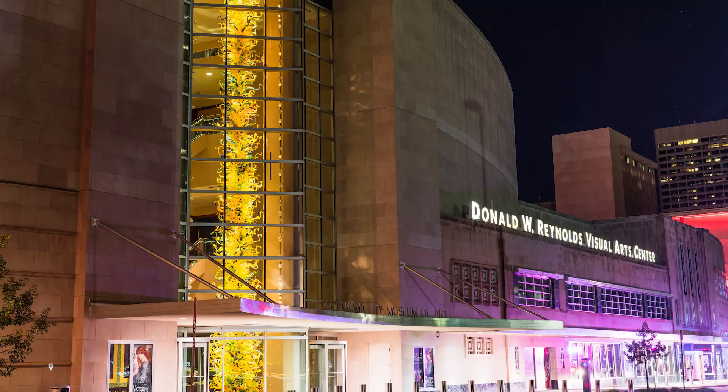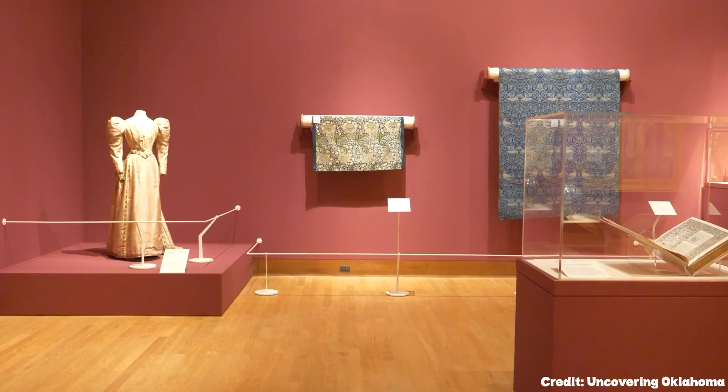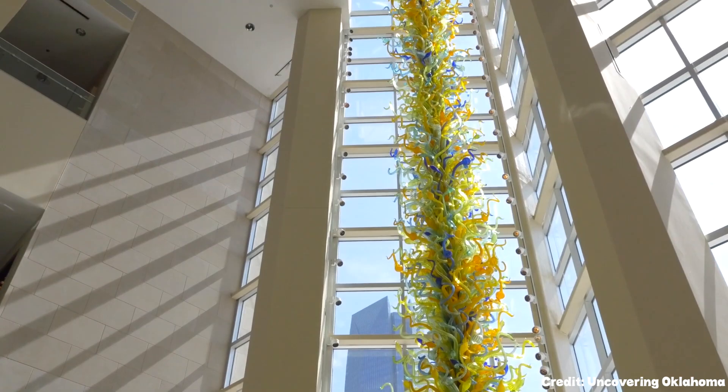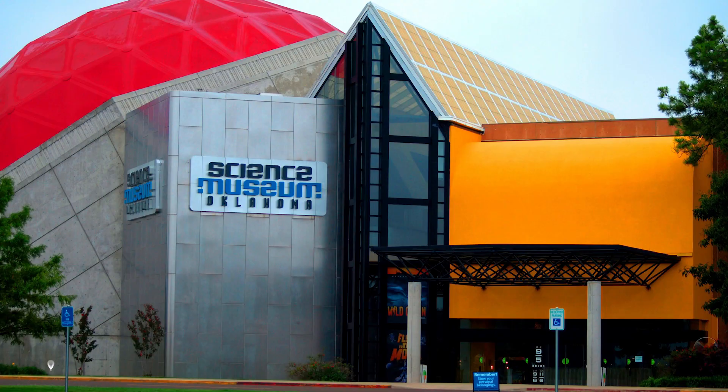At number three, we have the Oklahoma City Museum of Art. This establishment is home to an expansive collection of global art. A centerpiece is the staggering collection of Dale Chihuly glassworks, including a 55-foot-tall tower in the museum's atrium. Apart from the visual feast, the museum also hosts films, lectures, and special events.